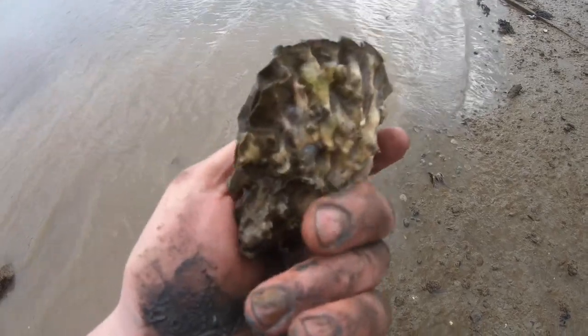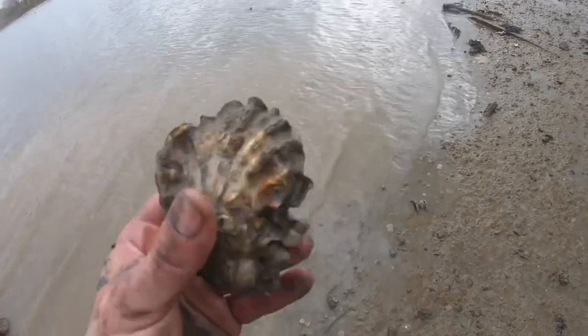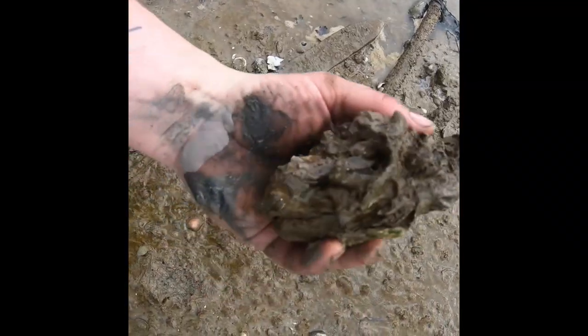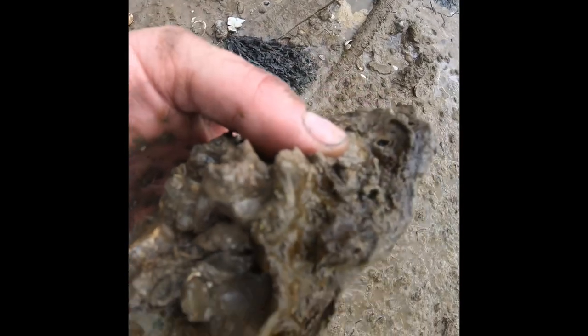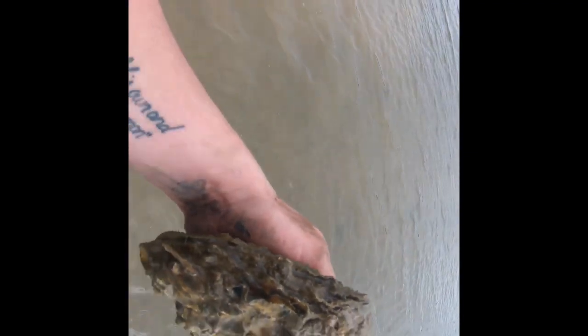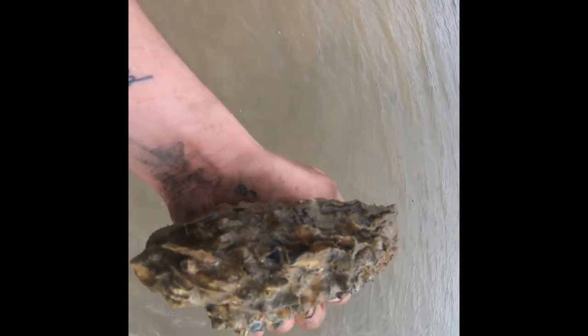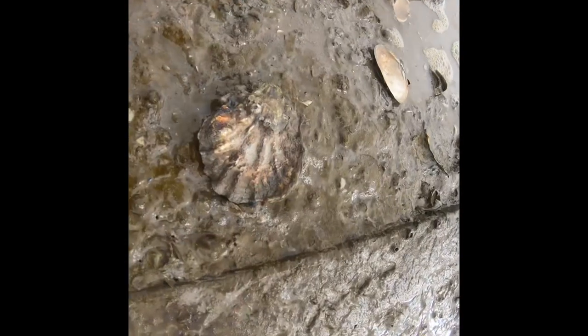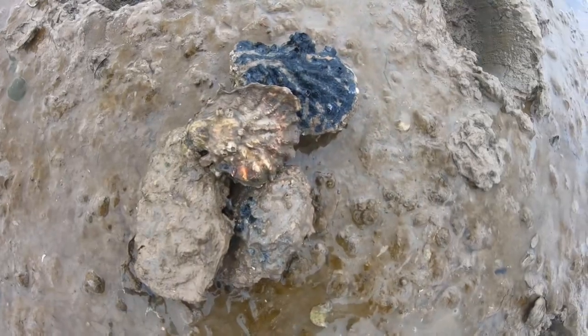Beautiful little oyster. I'll do it for the catch and cook. A much bigger oyster - it just looks like a rock because of the mud. Let me clean it. Beautiful, another little oyster. These catch and cook oysters are going to be lovely - they just keep coming and coming. Oysters, cockles, clams. Getting a nice little pile of oysters now.